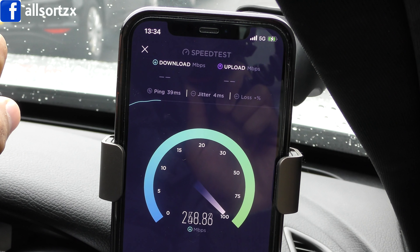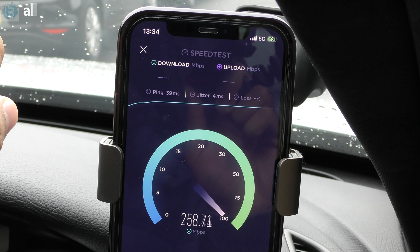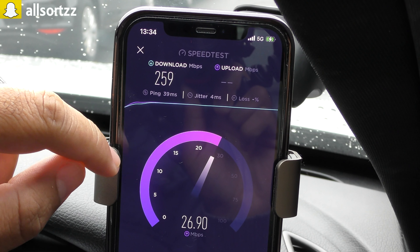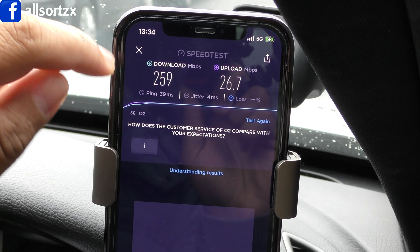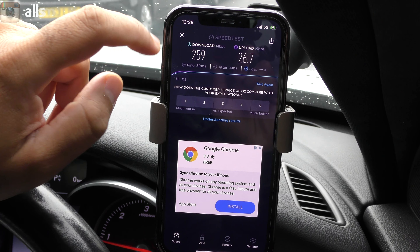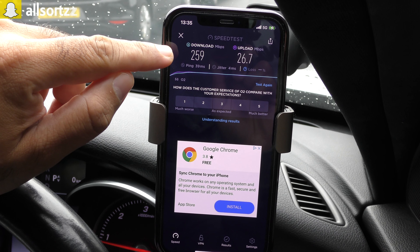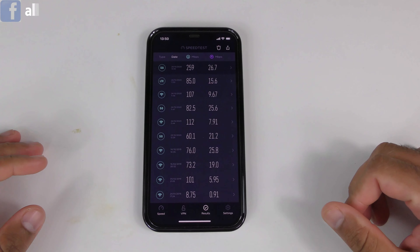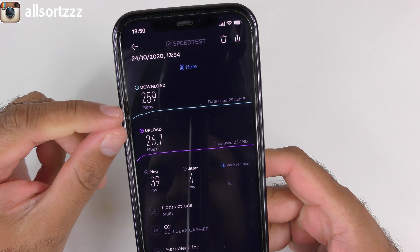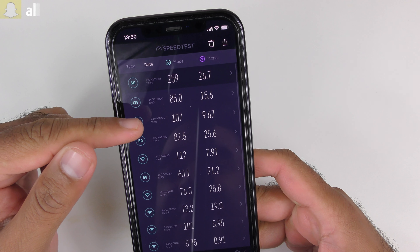Wow, check that out — it's gone over 200! The highest I saw was 261, then 264 Mbps. It recorded 259 Mbps download speed and the upload speed is around 26.7 Mbps. That is way faster than my Wi-Fi. If I ever need to download anything, this is the area I'm coming to. I'm actually shocked at how fast 5G is in the town area — 259 download and 26.7 upload.